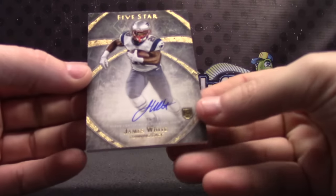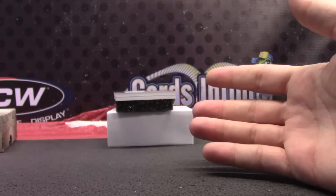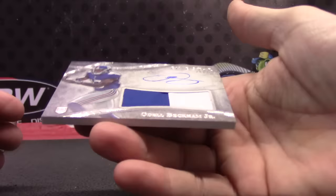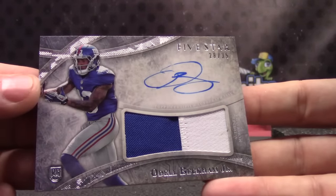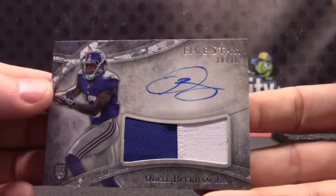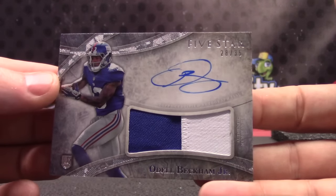James White. You're getting Odell — 28 of 35, patch autograph. Odell Beckham rookie patch autograph.